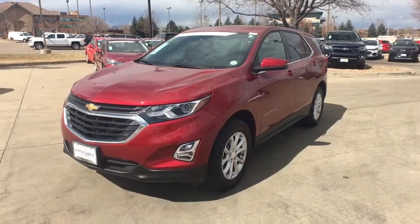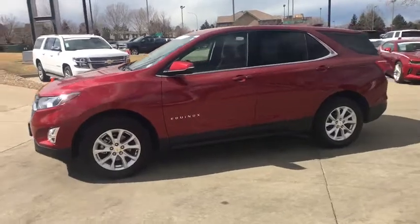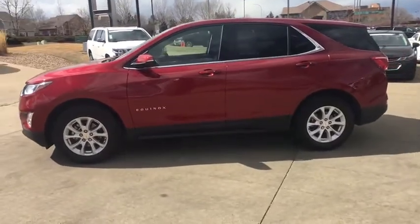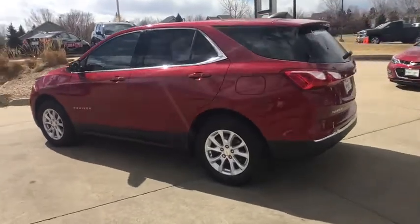The 2018 Chevrolet Equinox. Fuel efficiency, safety, and value equals the Chevy Equinox. This vehicle has less than 5,000 miles. Here are some of this vehicle's great options.